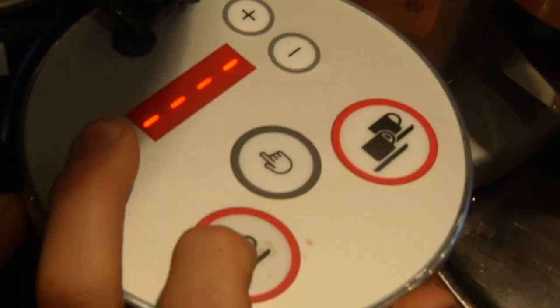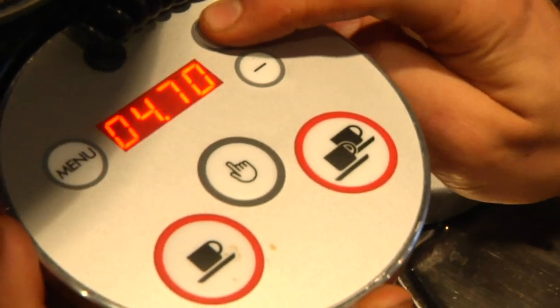Secondly, the dose is controlled by an electronic timer repeatable to five one-hundredths of a second.